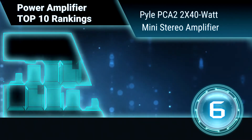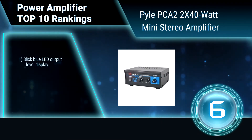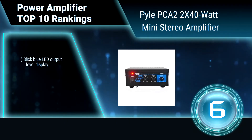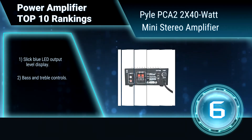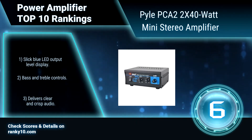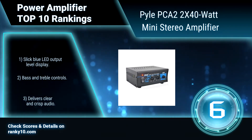Ranking number 6: Pyle PCA2 2x40 Watt Mini Stereo Amplifier. This home amplifier is perfect for powering any stereo system. It uses sophisticated circuitry and premium components for uncompromising musicality, and is famous for delivering powerful and accurate sound. Features a slick blue LED output level display, bass and treble controls, and delivers clear and crisp audio.